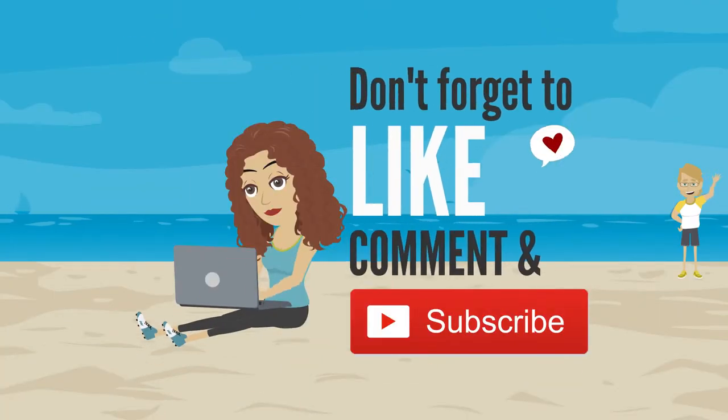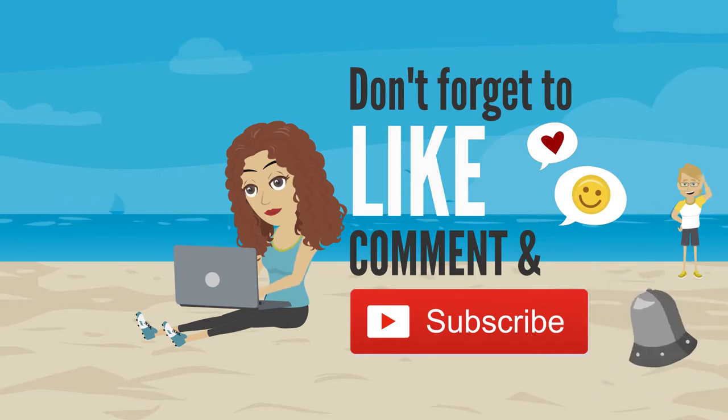Thank you so much for watching our video. Make sure to subscribe to our channel, hit the bell to be notified, and check out our blog linked below. Safe travels!